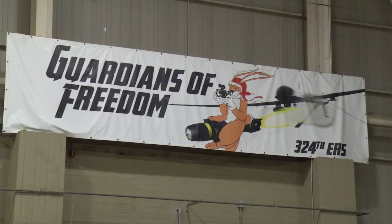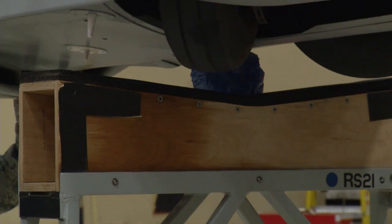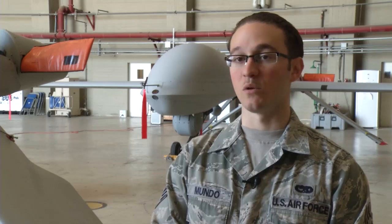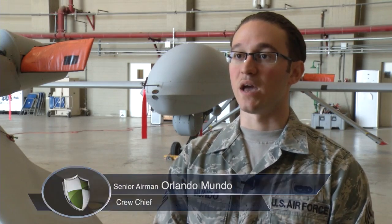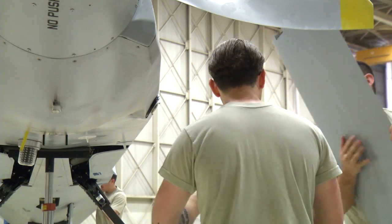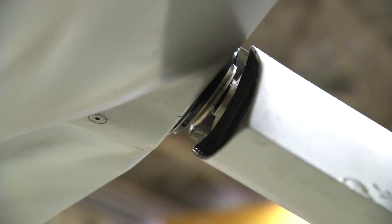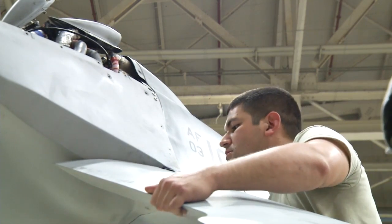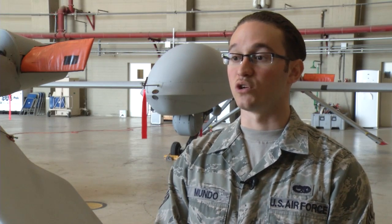Airmen of the 324th Expeditionary Reconnaissance Squadron in Sigonella are responsible for assembling these planes when they arrive. Senior Airman Orlando Mundo describes the process: We hoist it and put it on stands that hold it up by the fuselage, and then we manually extend each landing gear so they're fully extended. Then we put the plane on the ground, put on the wings and the tails. Once everything is on — the lower cowl, the prop, everything — and it's all buttoned up, we'll start doing ops checks.